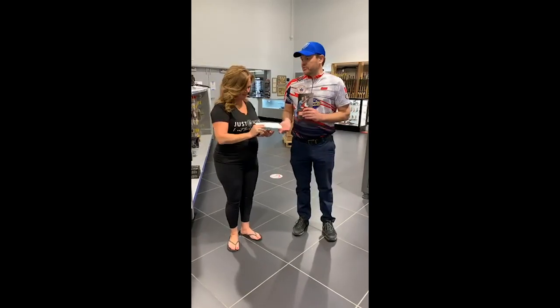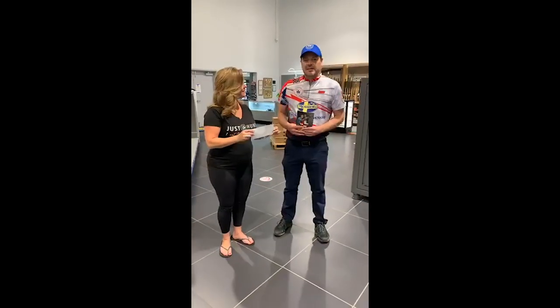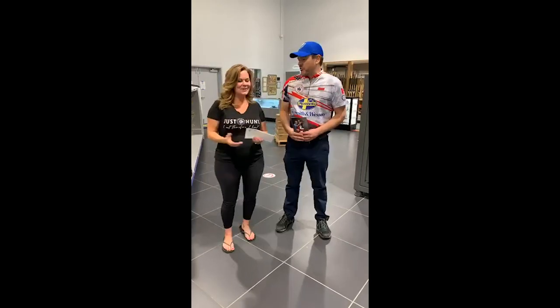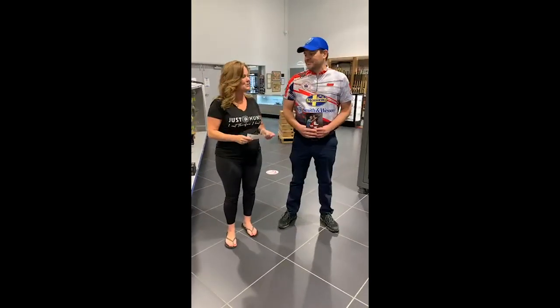If you don't have information about the CCFR, feel free to drop by and see us at Select Shooting Supplies — we'd be happy to give you a brochure. We do have a legal battle going on, and we want to support that. This is from us at Select Shooting Supplies to the CCFR, to support everybody keeping their lawfully obtained personal property going forward. Thank you very much for everything that you do. Thanks for what you guys do — good luck with the new store.